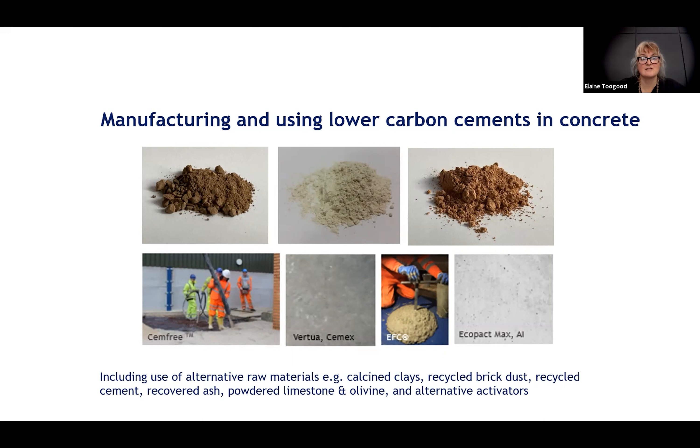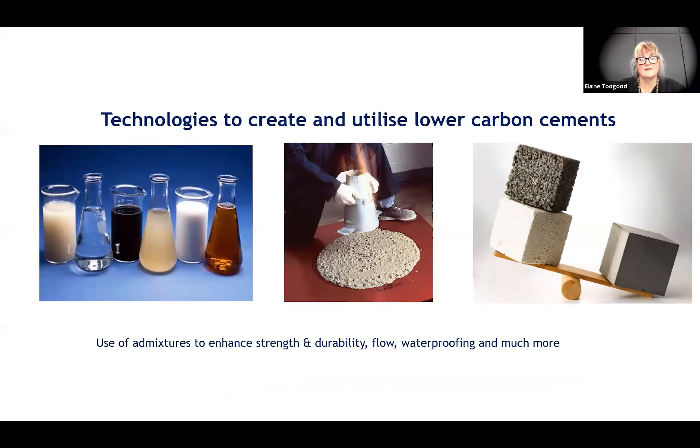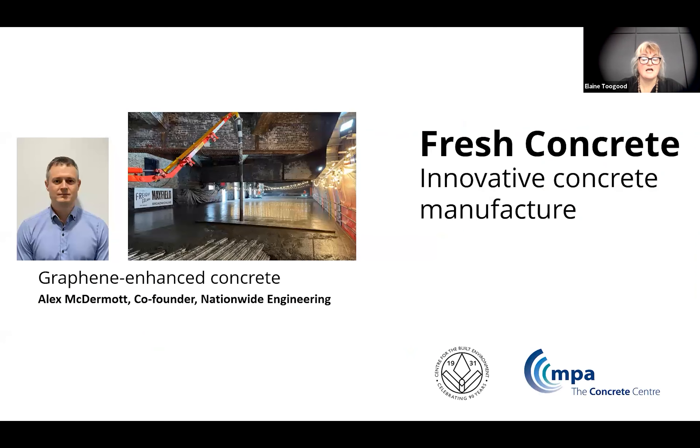There's a huge range of potential alternative materials and combinations to supplement those used today, as well as alternative activators. There's a real change of approach in concrete manufacturing driven by the need to decarbonize. Admixture technology manufacturing has a key role to play — not only enhancing or changing the performance of concrete but also including the potential to reduce the cement needed. It is this category of manufacturing change that our speaker sits within today.